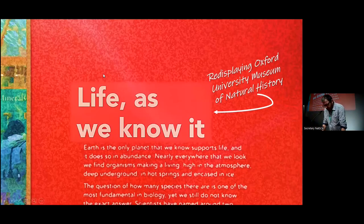Thank you. It is great to be here on home turf, and I'm here to talk about Life as We Know It — a large redisplay project here at Oxford University Museum of Natural History, because this was somewhat cheaper than therapy. Life as We Know It is the second phase of our overarching master plan to refresh and update our permanent displays in the museum. Phase one was the large marine reptiles in our South Court.